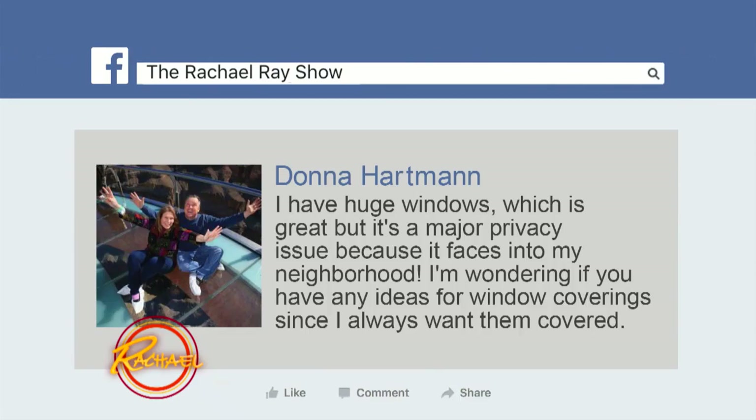The next one's for Tanya. I think it's also a Facebook question. Donna Hartman says she has huge windows. It's great, but it's a major privacy issue because it faces into the neighborhood.